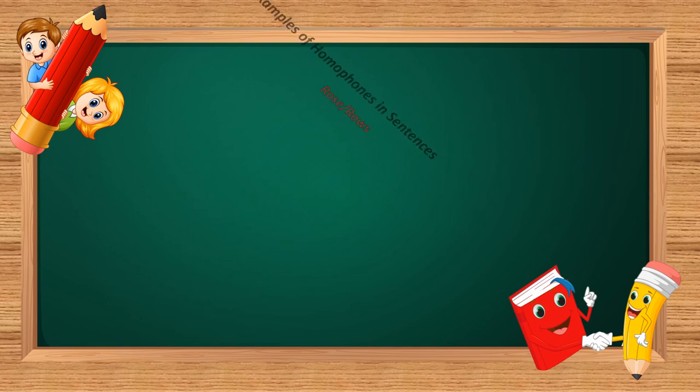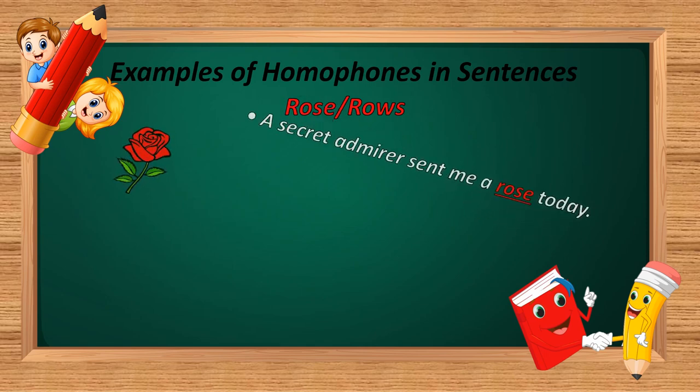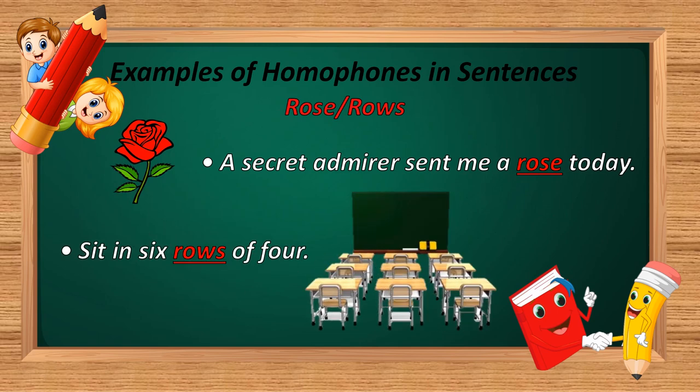The second homophone is 'rose.' R-O-S-E and R-O-W-S. Example: 'A secret admirer sent me a rose today.' And: 'Sit in six rows of fold.' In the first sentence, R-O-S-E is used — meaning the flower itself. In the second sentence, R-O-W-S is used — meaning a line, L-I-N-E.